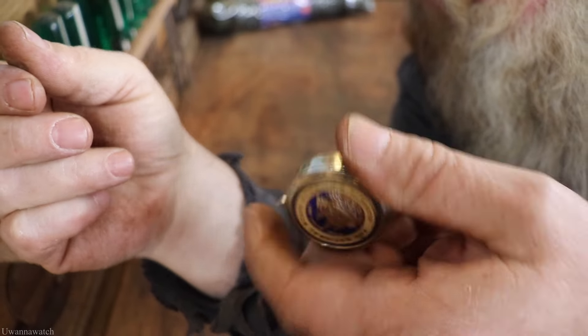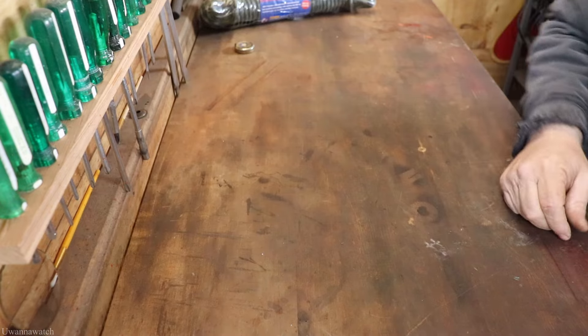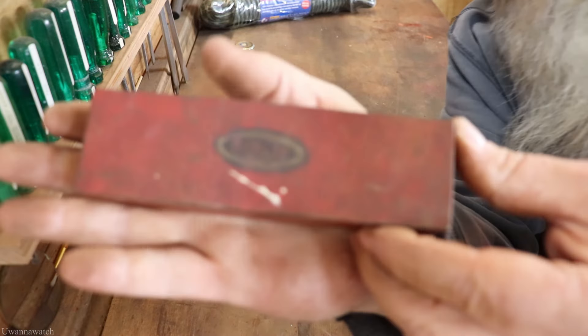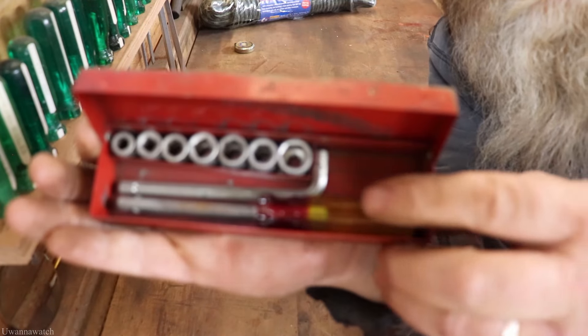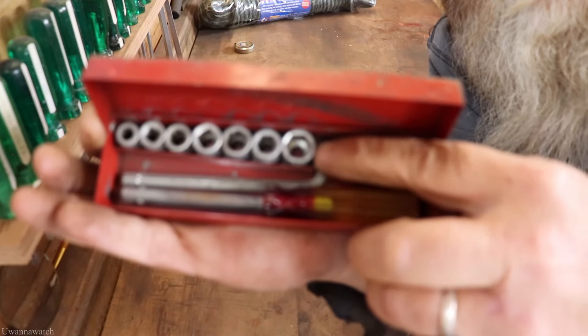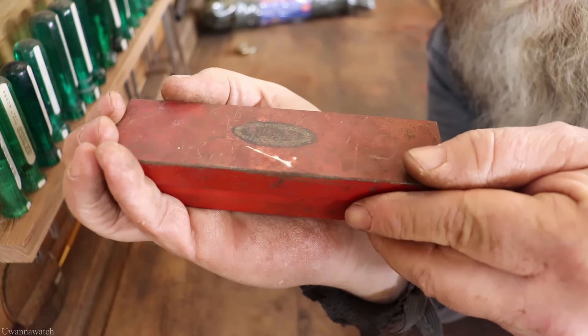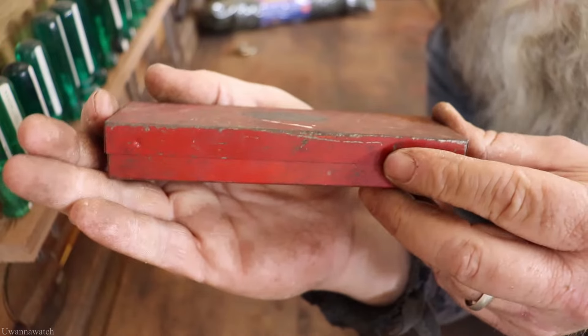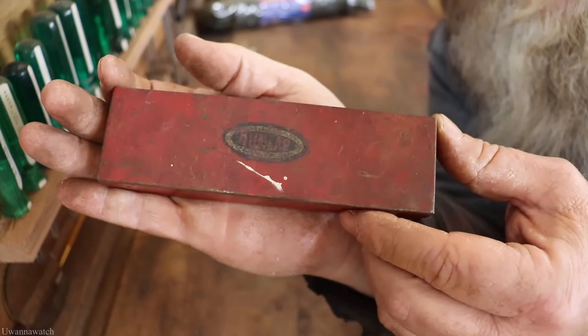Next I got this sweet little Dunlop quarter-inch set. There's a spinner, an Allen key, all the sockets, and the box isn't damaged at all. That is pretty cool — I like this a lot. It definitely needs a bath but I like it.